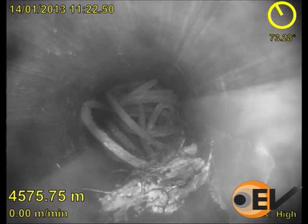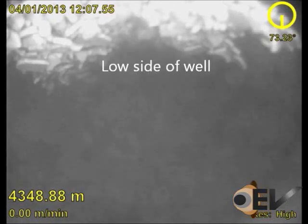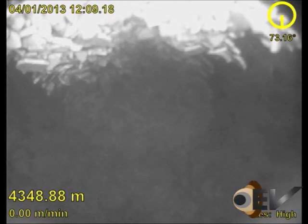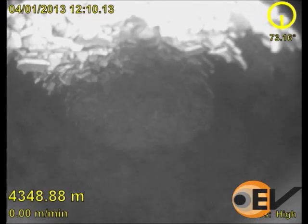A second run shows some debris from the cable now bundled in the well. The last section shows scale that remained after the coil clean-out. The high-side indicator shows that it's lying on the low side of the well, in spite of it appearing like a mophead in the image.